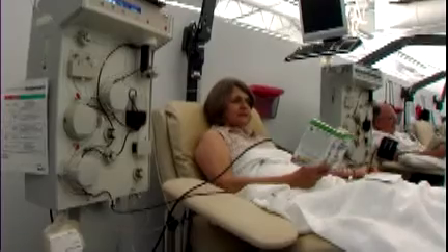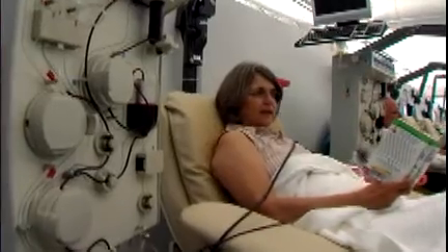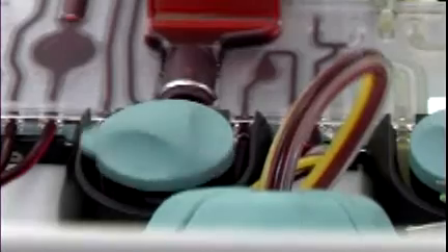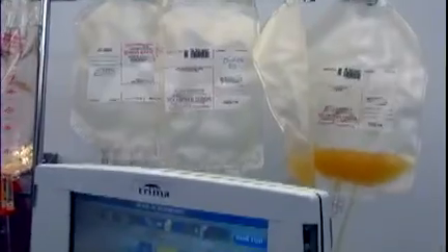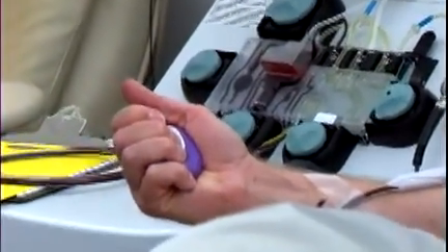Platelets and plasma can be collected with similar machines. During these apheresis donations, whole blood is collected and goes into a cell separator machine right next to the donor chair. The blood is spun in the machine to separate the components, and a measured amount of the desired component is collected into a special bag. Then the red cells and other components are returned to the donor.